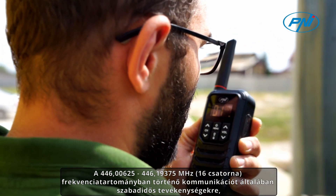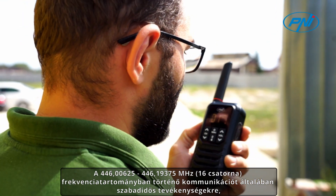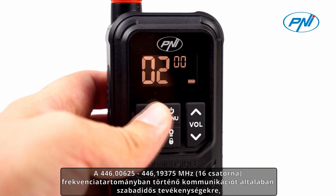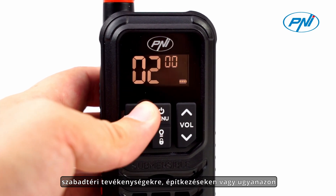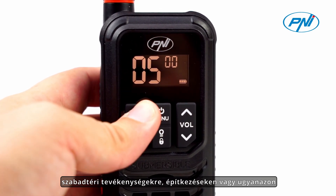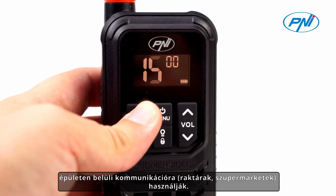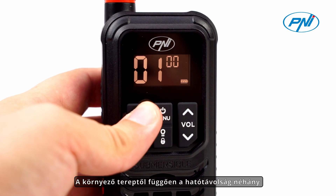Communication in the frequency range 446.00625–446.19375 MHz with 16 channels is commonly used for recreation, outdoor activities, on construction sites, or for communication within the same building, warehouses, and supermarkets.